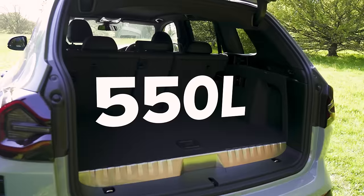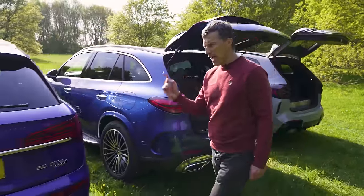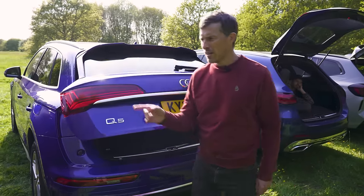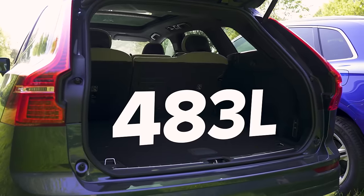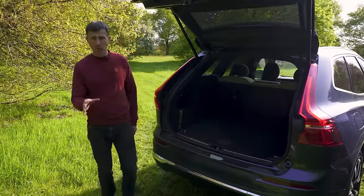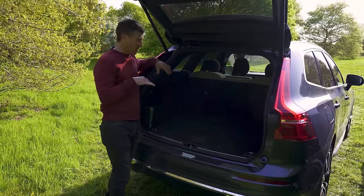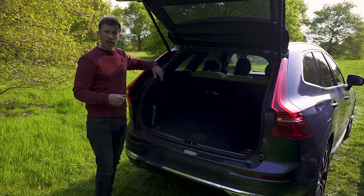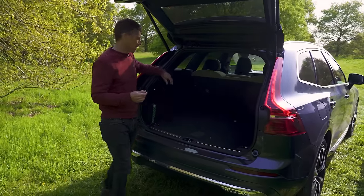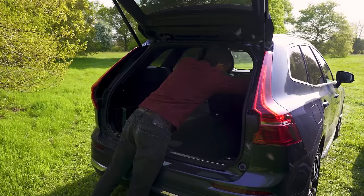Let's compare boot practicality. The BMW's luggage capacity is 550 litres, as is the Mercedes GLC's and the Audi Q5's. The Volvo has the smallest boot at 483 litres. However, these are all plug-in hybrids so some boot space is taken by batteries. The Volvo's plug-in hybrid boot capacity is 468 litres — not that much difference — and it's quite practical. I like the way the headrests automatically fold down when you release the seat backs, and you get a nice flat load space.